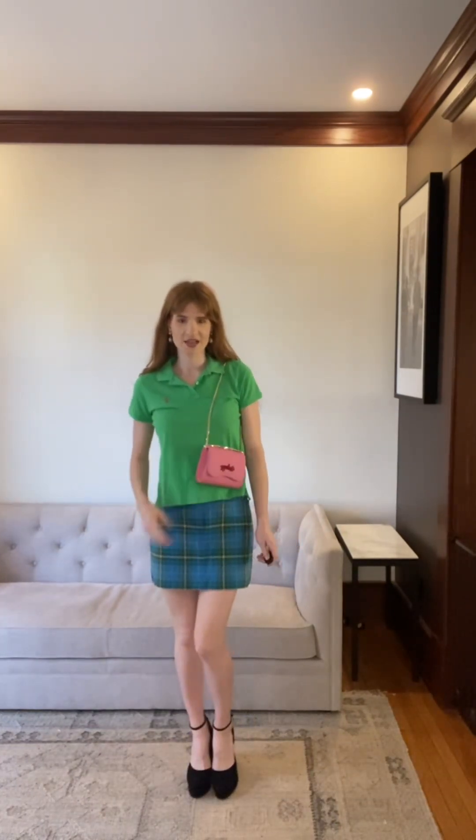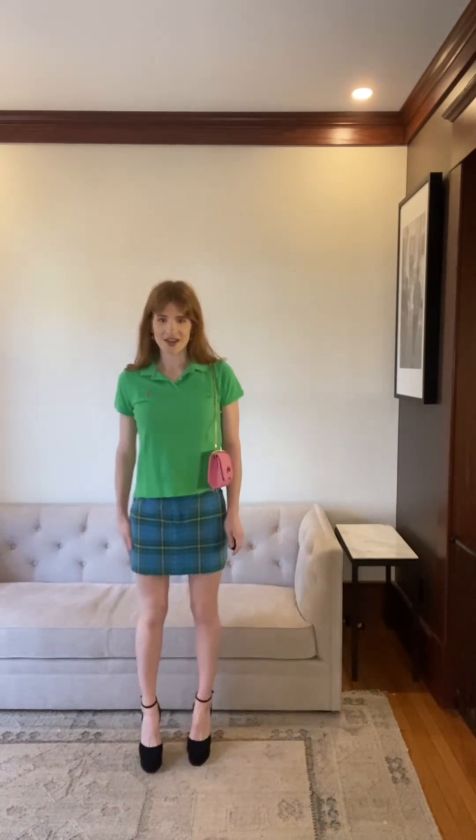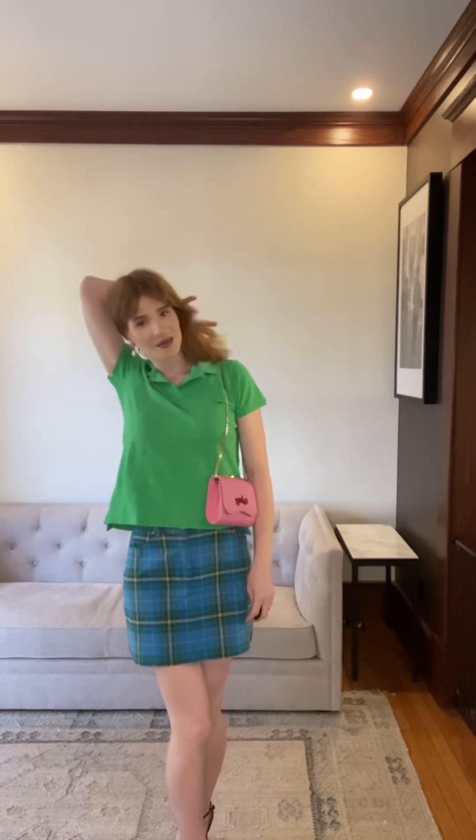For our second look we have this green Ralph Lauren polo with a green plaid Ralph Lauren skirt, paired with our Carolina Rose and some black pumps just to pull everything together since there's a lot of color going on. I think this outfit is super cute and it kind of reminds me of like going to school — I think it's the skirt. It's a good time to wear color in the summertime and so this is the perfect outfit.